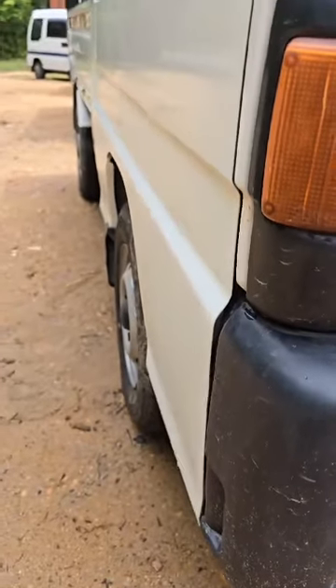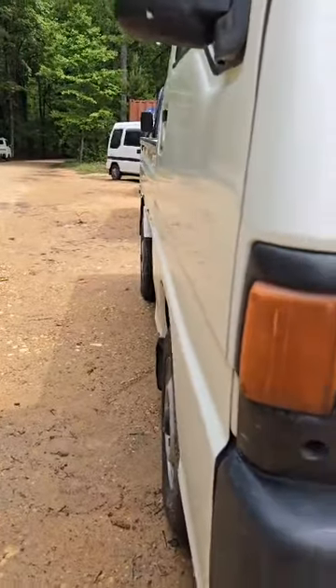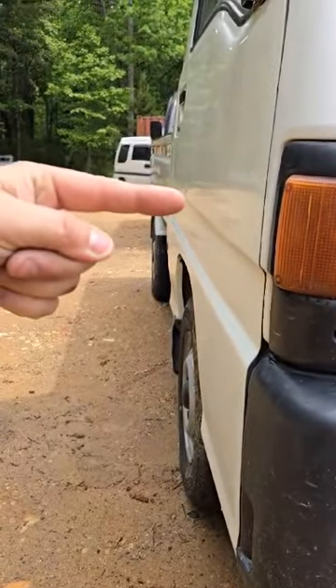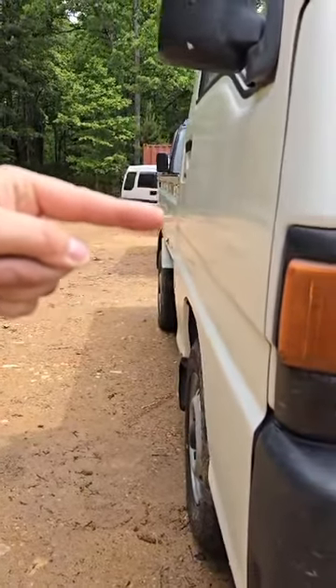Let's look at the driver's side door. It looks good, but we do have a small infraction right there — real small. If I move the camera up and down, you can see it. It's right here in the door.